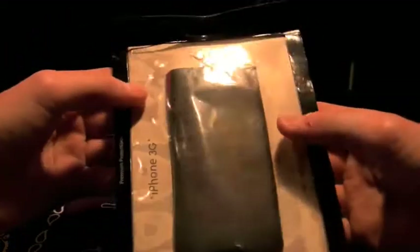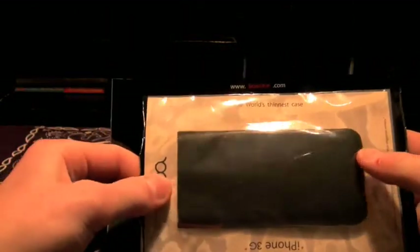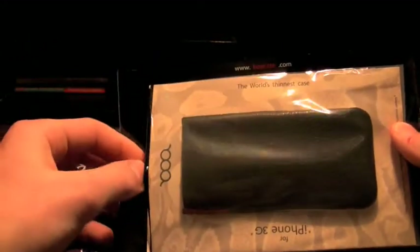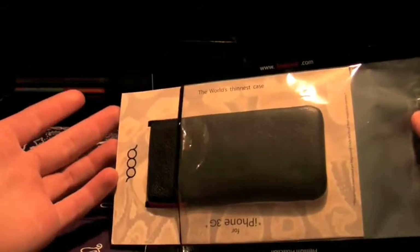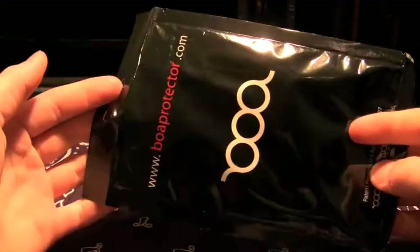What I was curious about is that this was already pre-opened. I didn't open this — it was already slid open at the top. Kind of weird. Did someone return it or what happened? It's still pristine, it doesn't matter to me, but that was kind of odd.